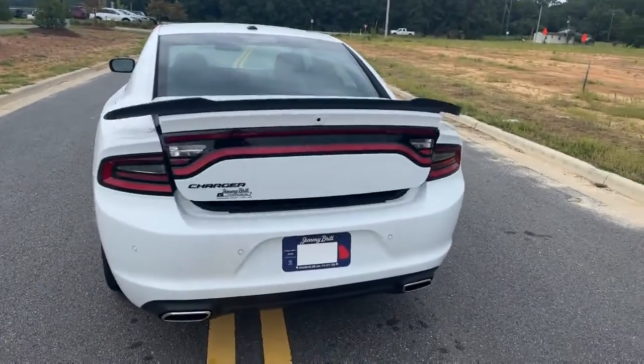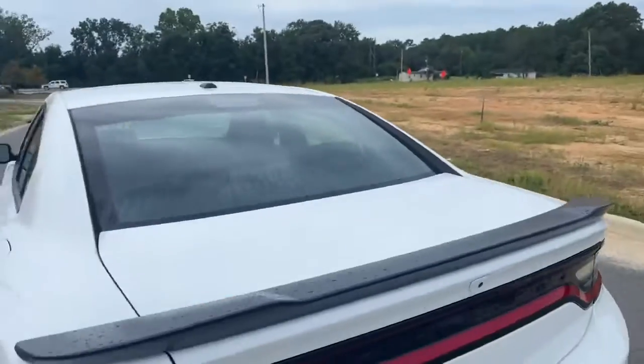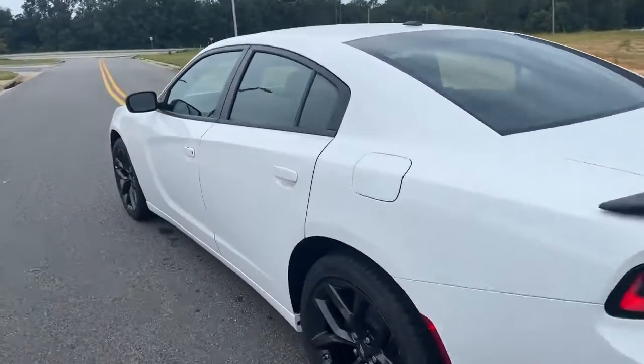On your key fob you have your remote start, as well as the ability to pop the trunk — fully automatic opening trunk. Backup camera located right there. Come on to the back here, check this out, Marie.